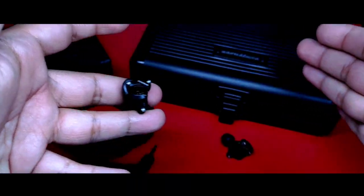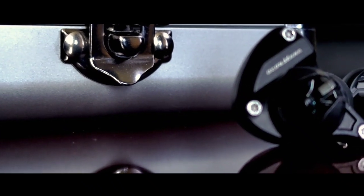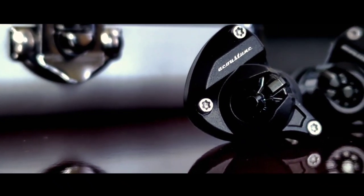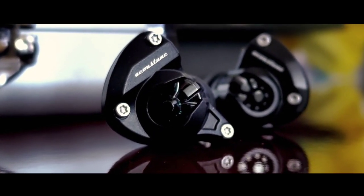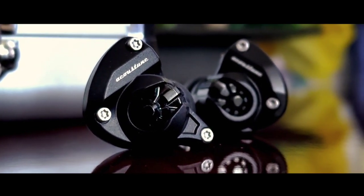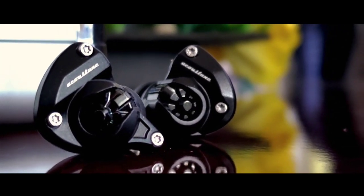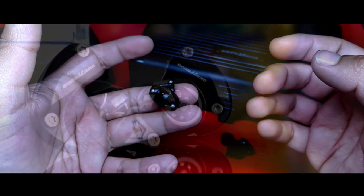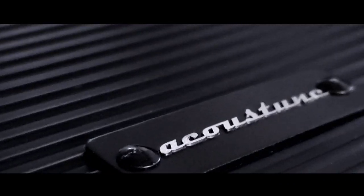El soundstage que tenemos en estos audífonos es muy amplio y realista. No es una sensación completamente inmersiva, pero destaca bastante en ofrecer un sonido con excelente sentido de amplitud, profundidad y altura. Puedes notar cuando algunos elementos no están en un mismo plano de la escena sonora, efecto que en lo personal me encanta. La imagen es precisa; sorprende lo bastante bien que realiza esta tarea para poder identificar de forma exacta cada elemento participando en la pista dentro de esa misma escena sonora.